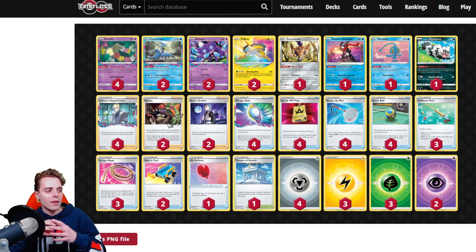This list also runs two Boss's Orders, which is atypical — normally you see one copy in Lost Box. But with Flower Selecting, sometimes these go to the Lost Zone and you lose gusting capability, so two Boss's Orders helps you gust up that Manaphy and knock it out, because you really want to utilize Raikou against Lugia and Lost Box mirrors. They're also running Temple of Sinnoh, so if Lugia players use Wash Energy to protect their Manaphy, that's no longer a thing. It also helps against Ice Rider — slap down Temple of Sinnoh, spread 12 damage counters, and you'll never see that Ice Rider again. Super cool list that got first place.